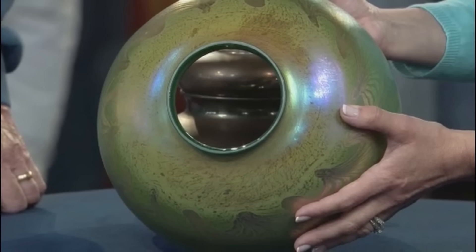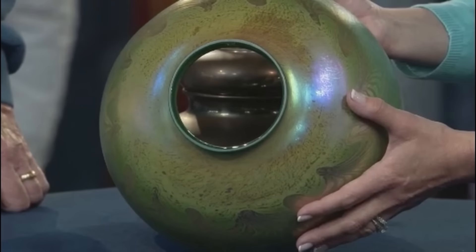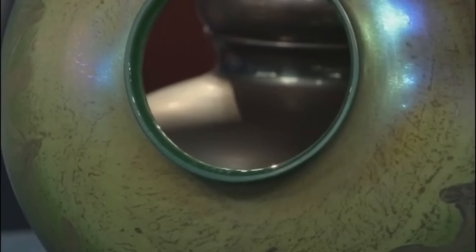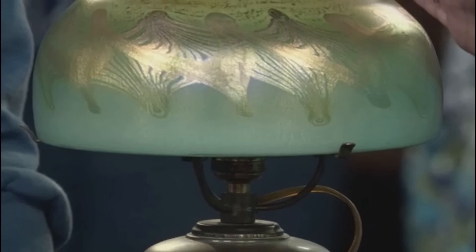Despite these alterations, the authentic Tiffany components — including the shade and base signatures — authenticate its origin. In its current condition at auction, this Tiffany lamp would fetch around $5,000 in a retail store. Most of the value is in the shade.